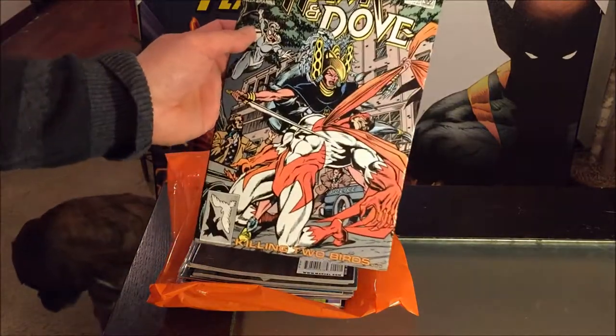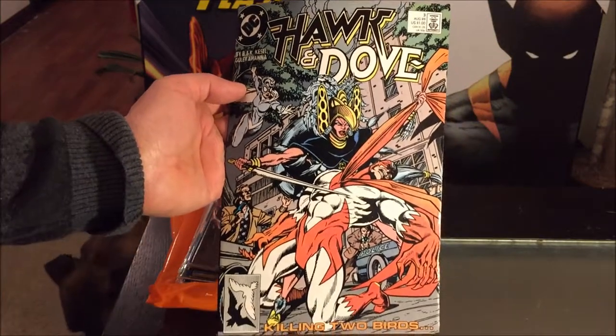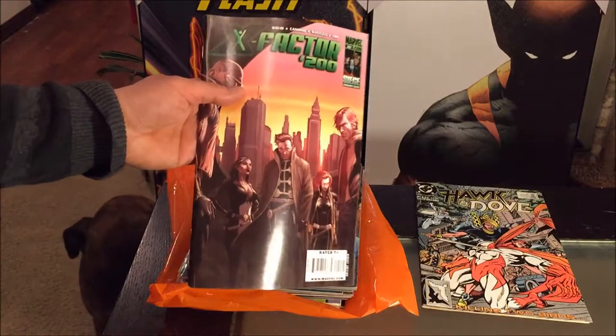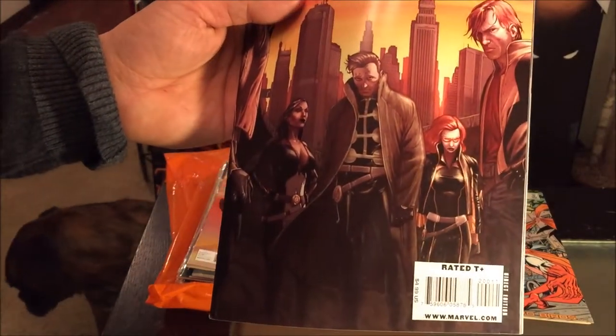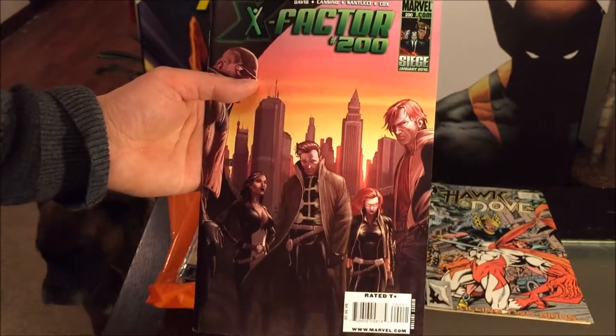We have DC Comics Hawk and Dove number three, which came out in 1989, so relatively pretty old. Then we have X-Factor number 200 — definitely one of those thicker comics. Check out the cover price: $4.99, and I paid 25 cents. You cannot beat that deal.